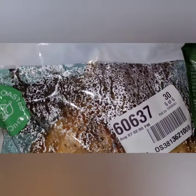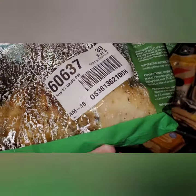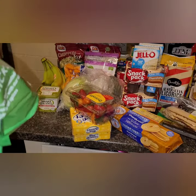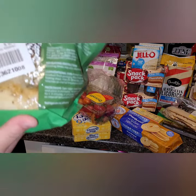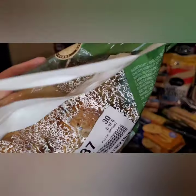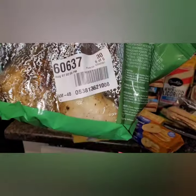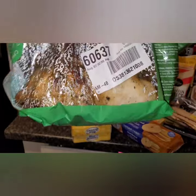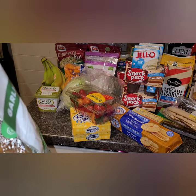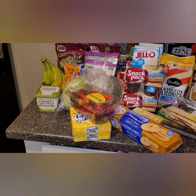I picked up a rotisserie chicken for tonight. They start making them early in the morning, but this one was made at 2:00 PM and I picked up my order around 2:15–2:30, so it had just come out of the oven. Unlike one I got from Albertsons a few weeks ago that was very dry, this one is super juicy — I can press it and juices go everywhere. When I reheat it this evening, I'll pour the juices over it and maybe add a little butter to keep it hydrated.